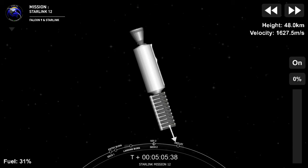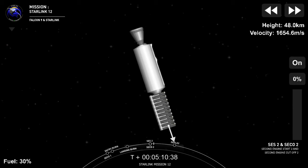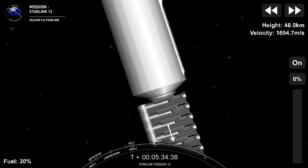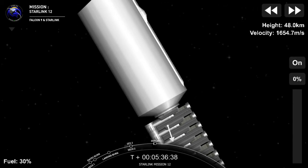Back burn two, and good shutdown. Super fast second engine start number two, followed by second engine cutoff number two. That was to raise the perigee, or the lowest point, of our orbit for the satellites. Starlink is part of our space-based internet constellation, and we're continuing to build up that network with today's launch. Coming up about ten seconds — expect to see payload deployment.